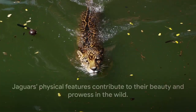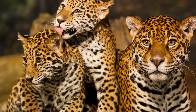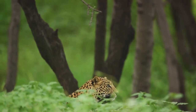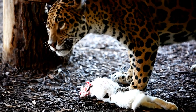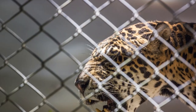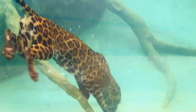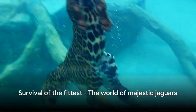As apex predators, jaguars have developed quite the appetite and the hunting techniques to match. These majestic creatures are masters of stealth and ambush, using their keen senses and camouflage to stalk their prey with deadly precision. Once they have their sights set, they pounce with a force that few can resist. The truly unique aspect of jaguar hunting lies in their bite — armed with incredibly strong jaws, jaguars deliver a powerful bite that can pierce through the skulls of their prey. This allows them to tackle a varied diet that includes capybaras, deer, and even caimans. Unlike most big cats, jaguars are not averse to water and are known to hunt in both land and aquatic environments.